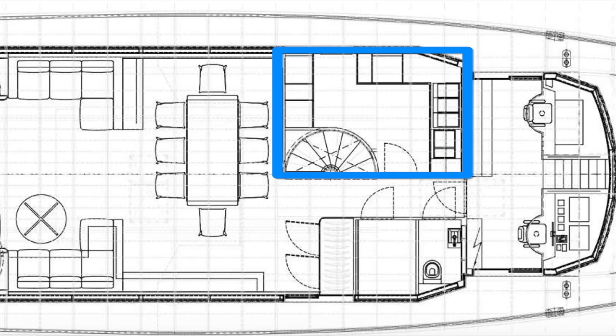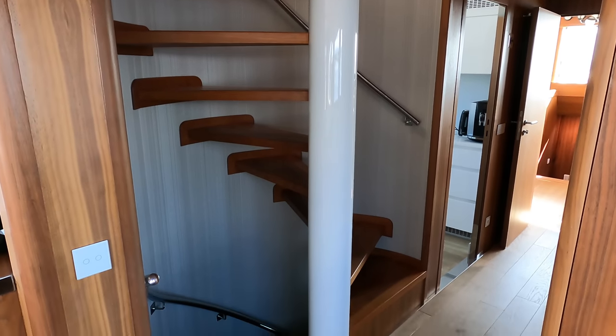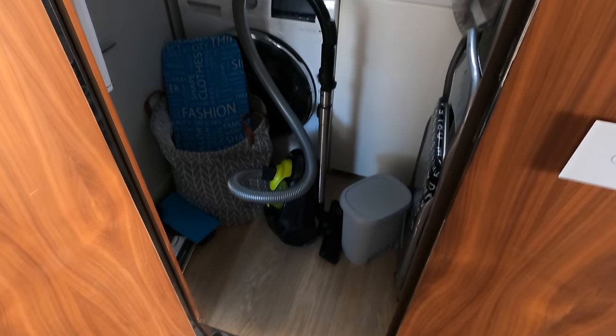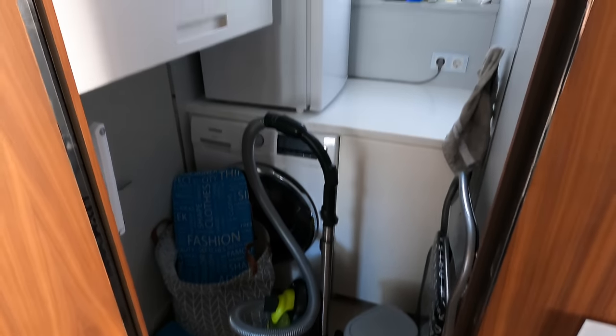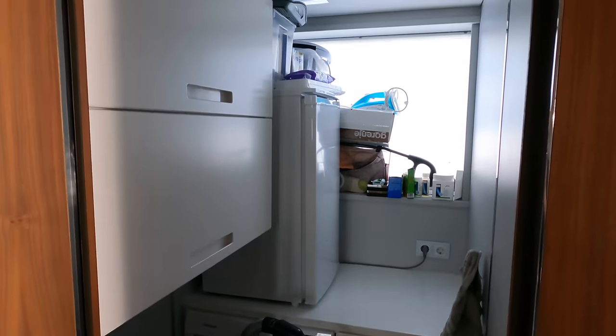Before we head into the wheelhouse, let's check out the galley that is located on the port side. As you move forward, you pass a staircase on the port side that leads up onto the flybridge and also down into the accommodation areas. Opposite the galley are two doors — one leads into a handy utility room that comes complete with a washer-dryer and some additional storage space, and the other door leads into a day head.